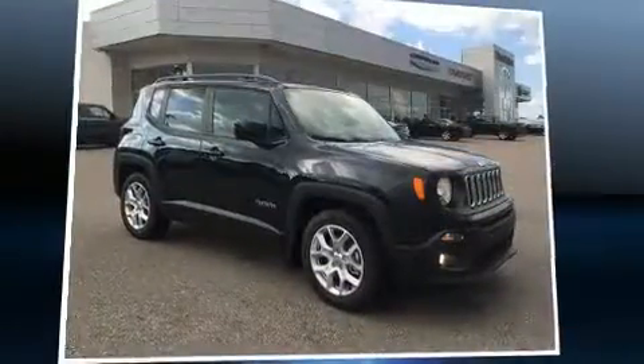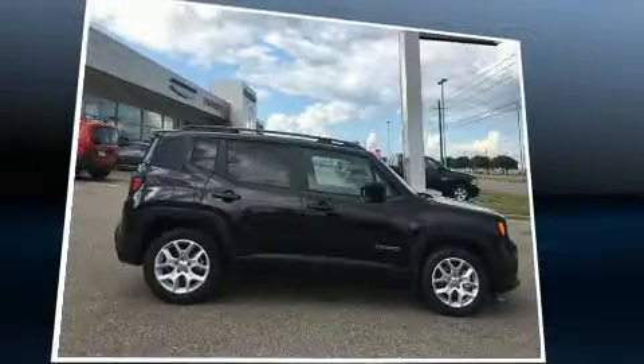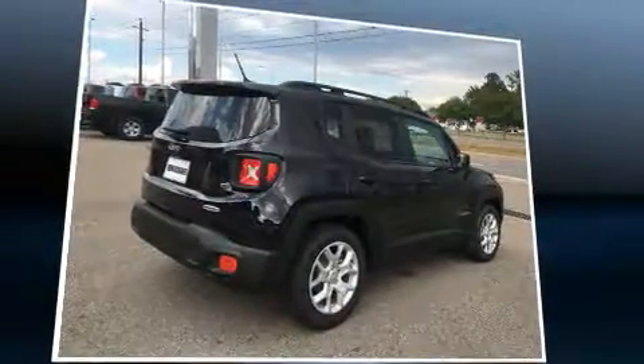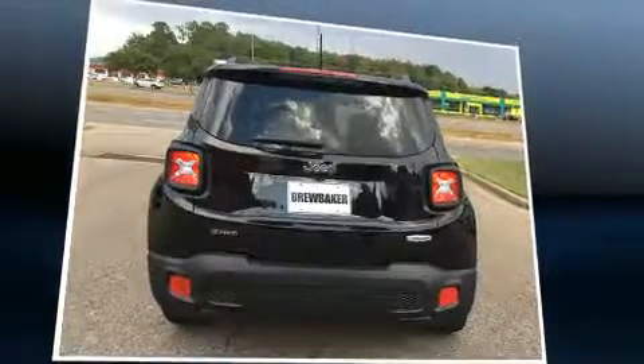Load your family into the 2016 Jeep Renegade. It features a front-wheel drive platform, an automatic transmission, and a 2.4-liter four-cylinder engine. Turbocharger technology provides forced air induction, enhancing performance while preserving fuel economy.